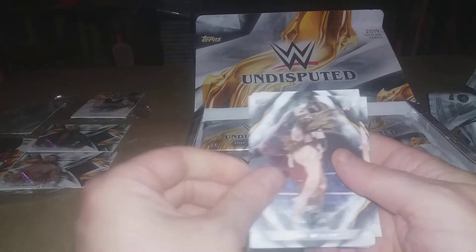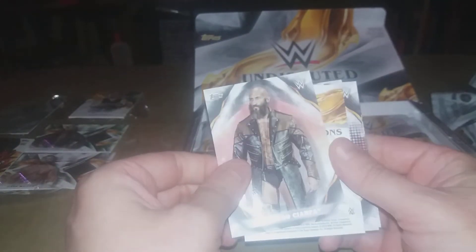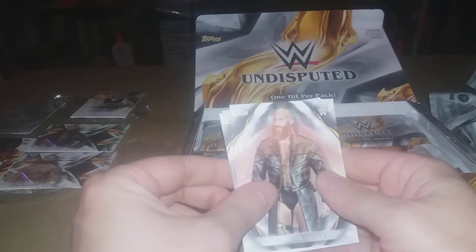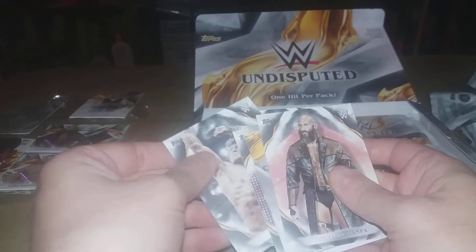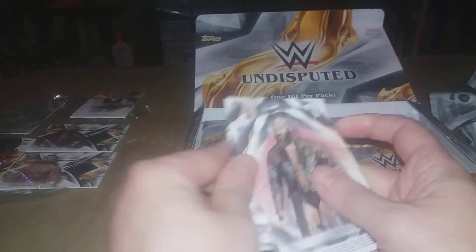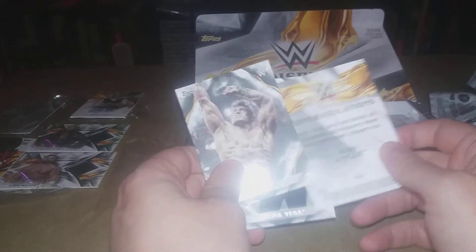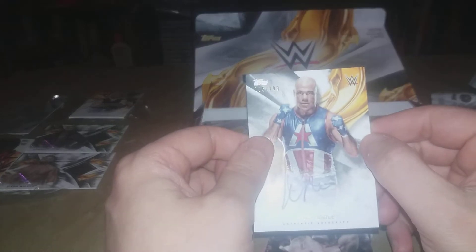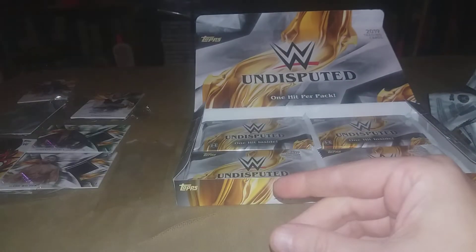I'm going to attempt this time to have the hit last. Got EC3, Bray Wyatt — there's the hit, let's see if we can cover that up — Ciampa, and our hit is a Kurt Angle autograph. Not the best auto but it'll be good for trade because I have a few in-person Angle autographs already.